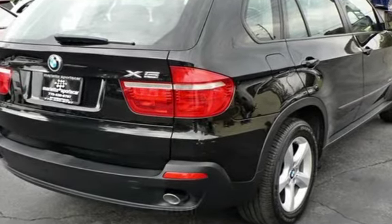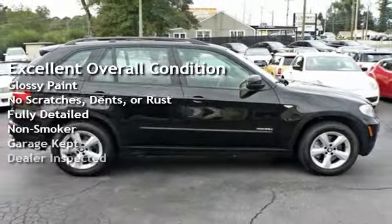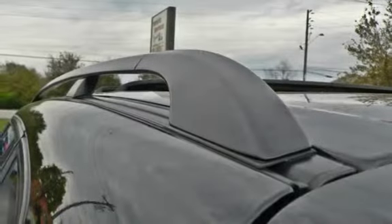This vehicle is in excellent overall condition, has glossy paint, has no scratches, dents, or rust, and has been fully detailed. It has never been smoked in, was garage kept, and has been inspected by the dealer.